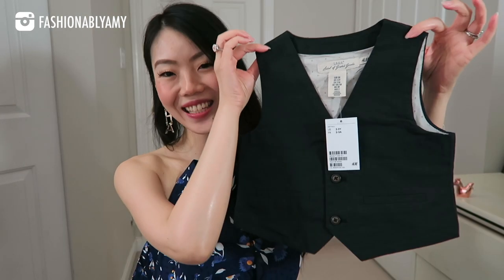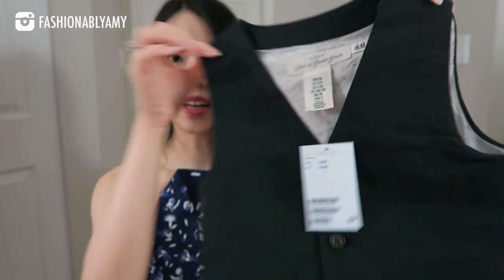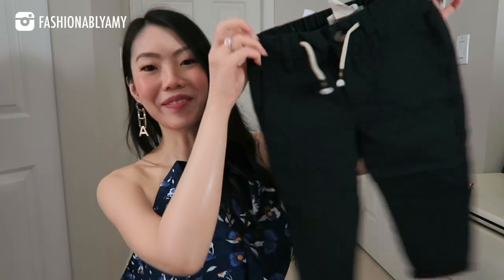Next up, I have the matching vest — same fabric, same lining, same color. So you can wear this underneath the blazer jacket, or you can just wear this alone with a little shirt.